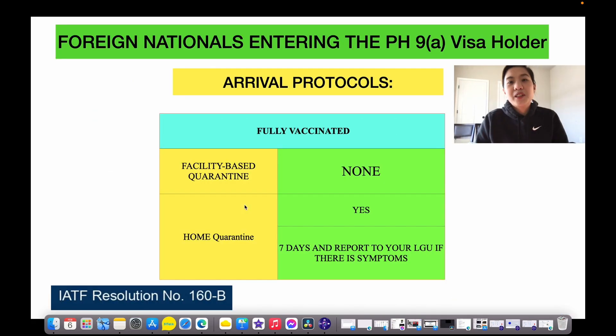So that's it. Now, what are your arrival protocols if you are holding a 9A visa? You need to be fully vaccinated — no facility-based quarantine. Home quarantine only, and that's only for 7 days. And if you manifest any symptoms of COVID-19, inform the LGU or local government unit.